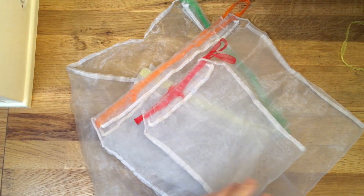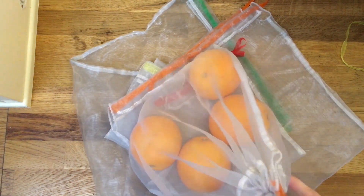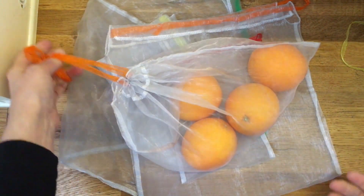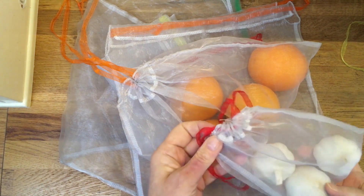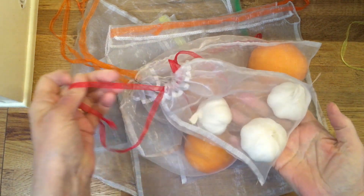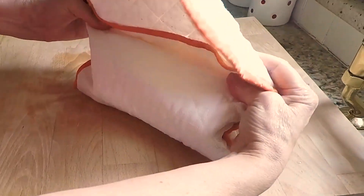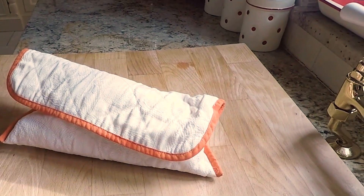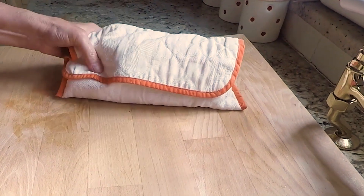We have made reusable produce bags that we take with us when shopping to avoid the use of plastic bags. Wherever possible, we choose loose fruit and vegetables, put them in our own bags and shopping bags — no single-use plastic. We have also made reusable vegetable fresh bags, not only to avoid storing in plastic bags, but to make our vegetables last much longer in the fridge. Click on the link above or in the description below to see how to make these vegetable fresh bags.